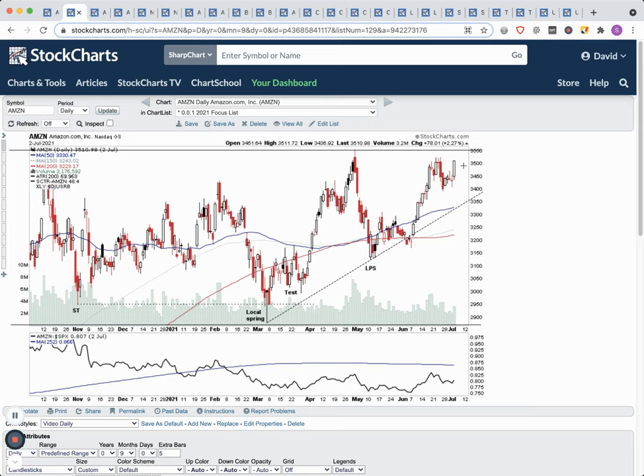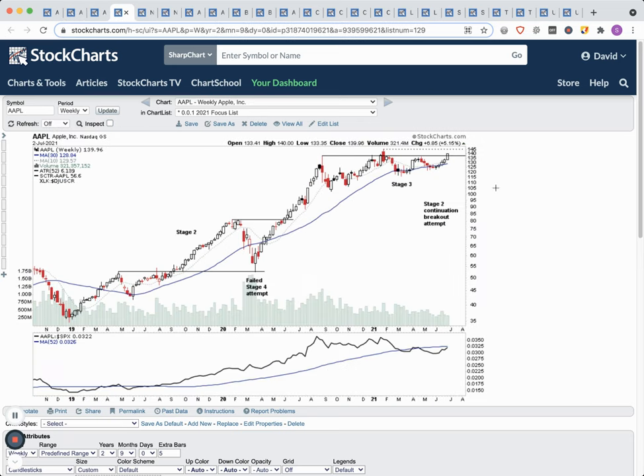Amazon is in a potential position to make a stage 2 continuation breakout. I'm watching for it to break above the near-term pivot at 3554. I already have a position in my pension account, got in around this area before it made a more extreme backup than I'd have liked, but it held the 200-day and came back through. We're up about five or six percent on it — nothing major yet. It's a longer-term position in my pension account where I hold mostly mega caps along with a crypto stock. Amazon is looking really interesting for a potential stage 2 continuation breakout.